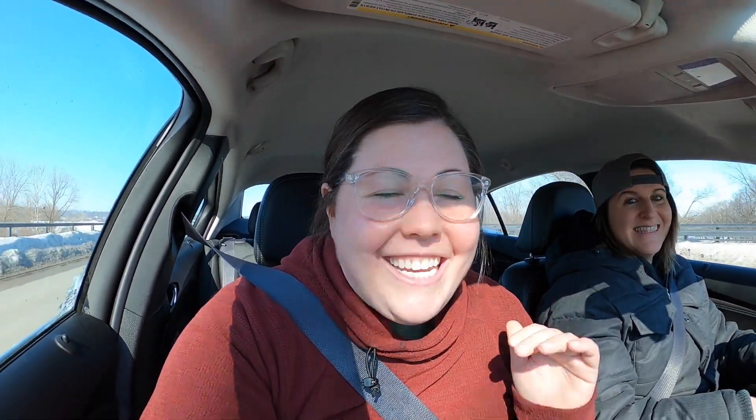I went to the car dealership this morning and filled out all the paperwork. Now Courtney is taking me to finally pick up the van. I'll have the keys in about five minutes, and I can't believe I finally bought a van.